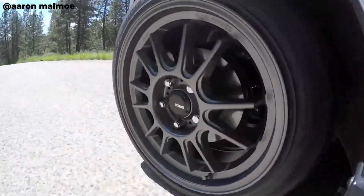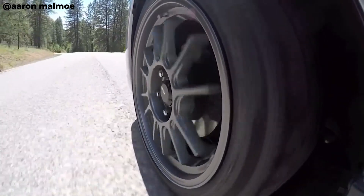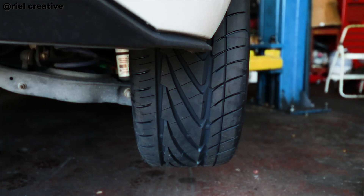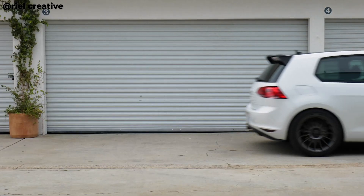Why does it matter? Obviously, it's a safety thing. You should be able to figure out it comes down to: is this wheel strong enough to hold the weight of my vehicle and its contents? This is why it gets overlooked sometimes, especially in the aftermarket space.